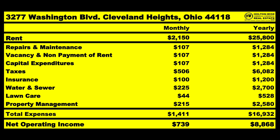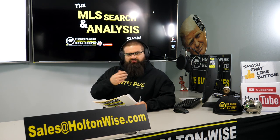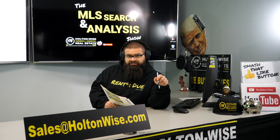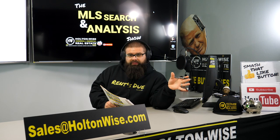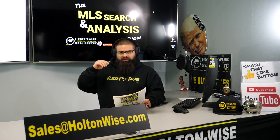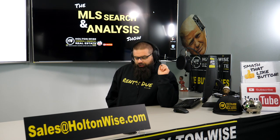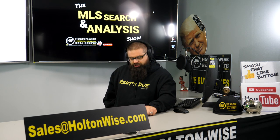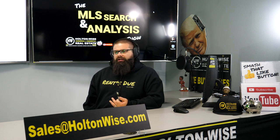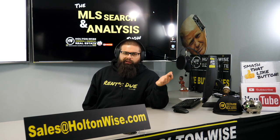Insurance: we'll be able to insure this for approximately $100 a month. Here at Holton Wise, we're able to handle insurance for investors — not just Cleveland or Ohio properties, we're working in multiple states through the Hoag Insurance Agency with partner Kevin Hoag. We've been getting appointed in many states, aiming for all 50 states by end of year. We deal with investors and only investors — we're not insuring personal homes, boats, or RVs. It's an investor-focused company. We know you want low premiums. That's what we do.